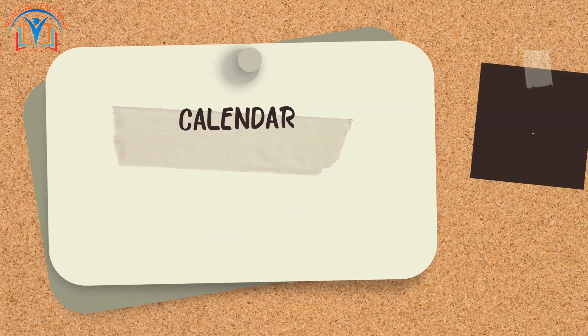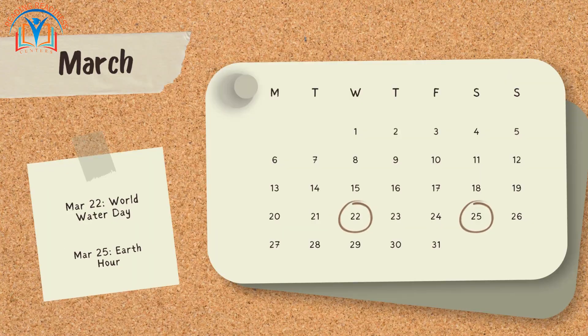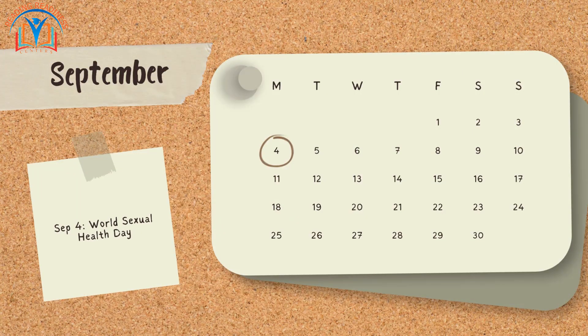We use calendars to remember important events like birthdays and holidays. They help us know what day it is and plan our activities. Let's say the months together: January, February, March, April, May, June, July, August, September, October, November, and December. Great job!